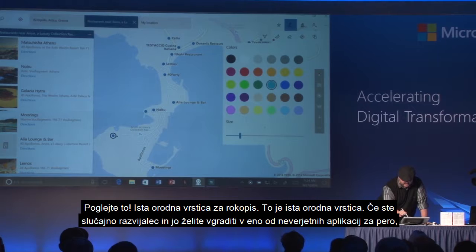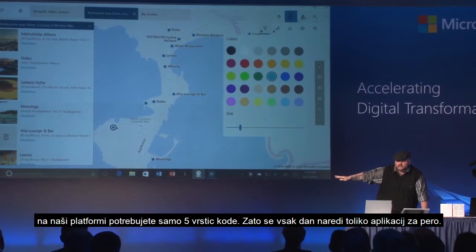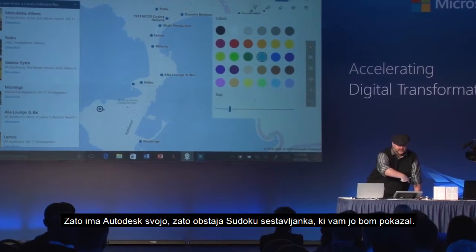Look at this — the same Ink toolbar. By the way, if you're a developer and you want to put this in one of those awesome pen apps, five lines of code is what our platform gives. That's why so many ink apps are being built every day. That's why Autodesk has one. That's why there's a Sudoku puzzle I'm going to show you.